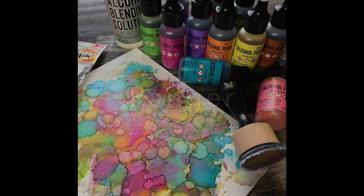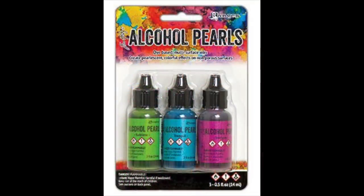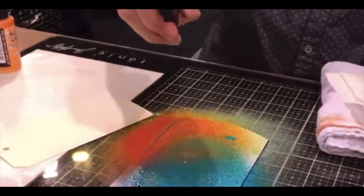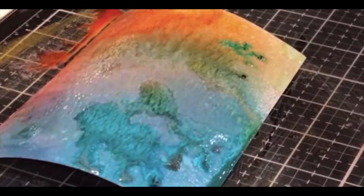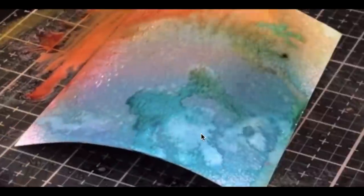Let's pop over to Ranger now. They've got a new line of pearlescent alcohol inks — just pretty — and they come individually or in three packs, called alcohol pearls. There is also a new line of distress oxide sprays. I was able to watch Tim demo some of it: he did spraying onto paper with oxides but also mixed the distress spray oxides with the distress ink sprays together and got some beautiful results, so you can mix and match all your oxides and inks.